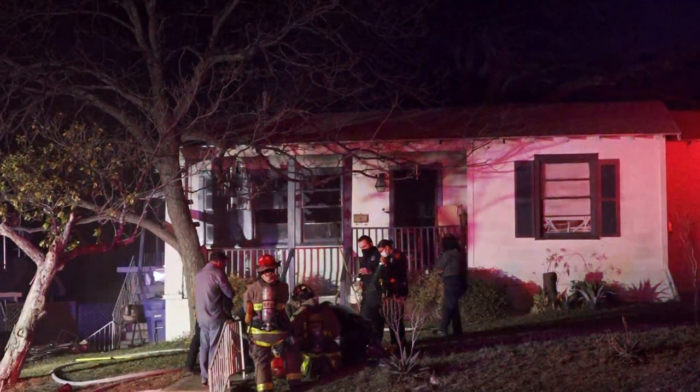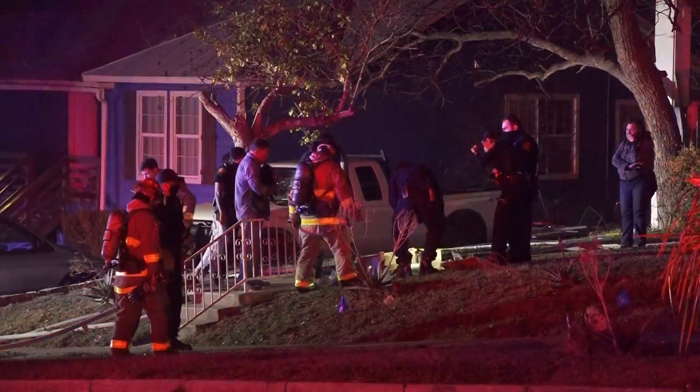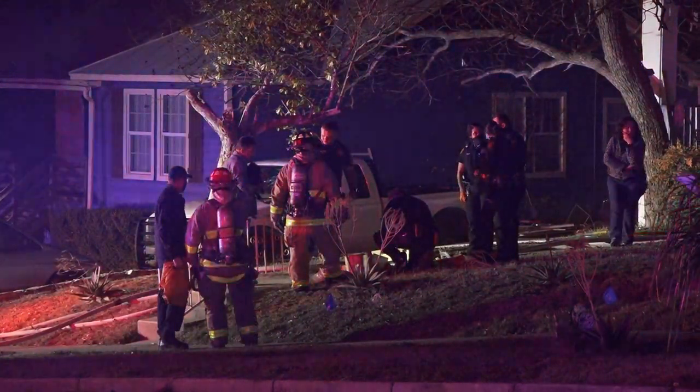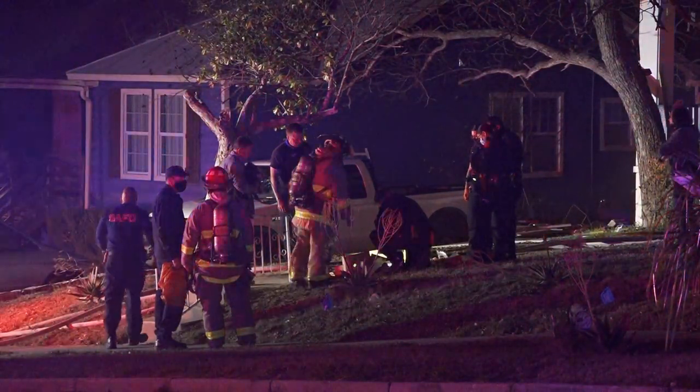We're reporting a small fire in the living room. Pretty much out. No additional needs. VCA received, VCA assuming command.